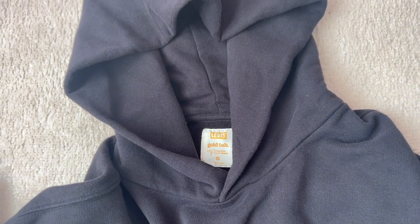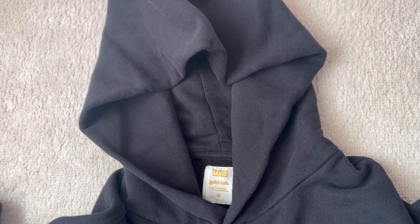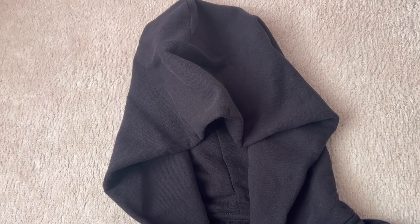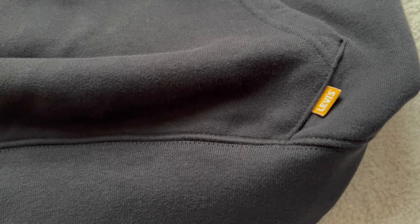Yes, they are right — this hoodie is super soft and very comfortable. So what makes this hoodie so soft and comfortable? The fabric. They used a quality fabric for this hoodie: it is 100% cotton and it is French terry.